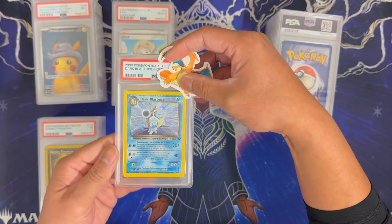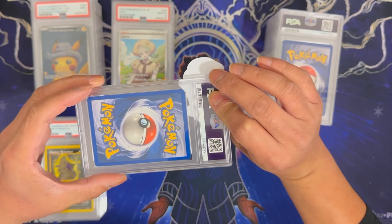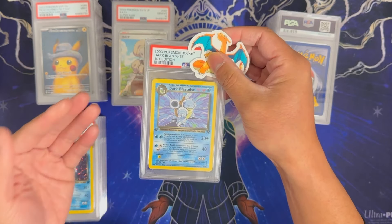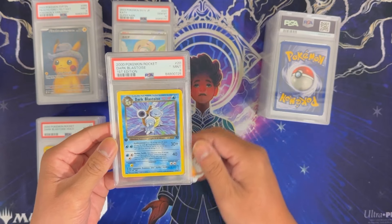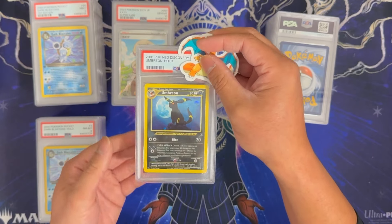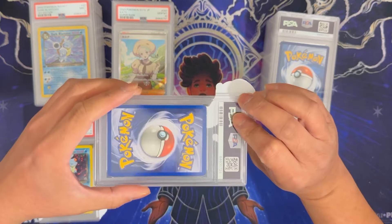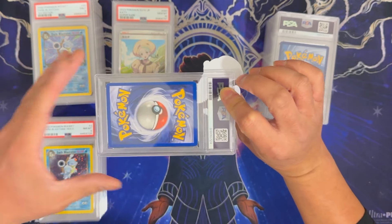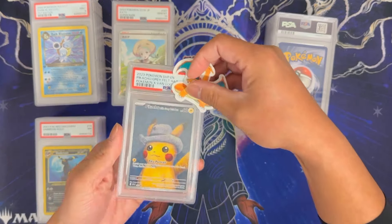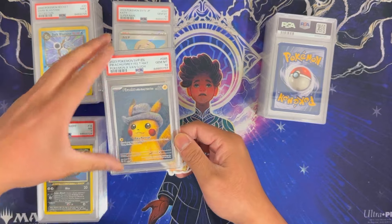Dark Blastoise from Team Rocket — looks like a clean copy from the front, pretty clean on the back, a little bit of off-centering left to right — this one got an 8. Dark Blastoise First Edition got a 9, very nice. Umbreon from Neo Discovery — we sent a couple of these last time and they were definitely beat up. This one has a lot less wear than the first two we submitted, so hoping for a decent grade — this got a 7, very nice. And here's the other Pikachu Van Gogh — this one got a 10, very nice. Gem Mint Van Gogh!